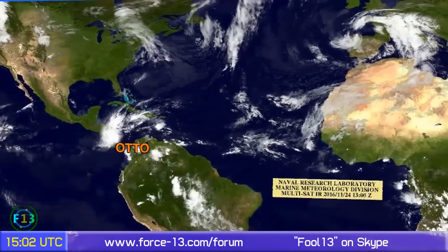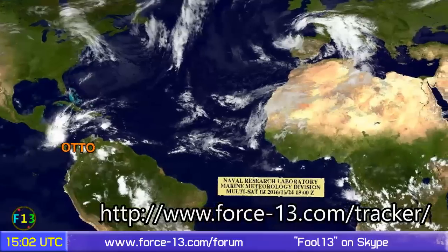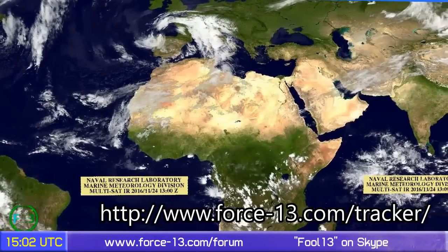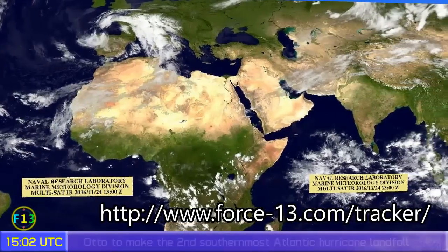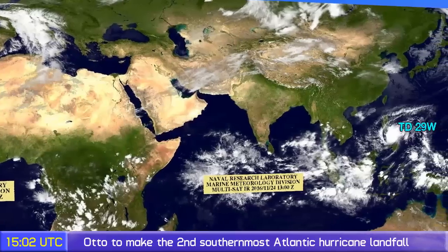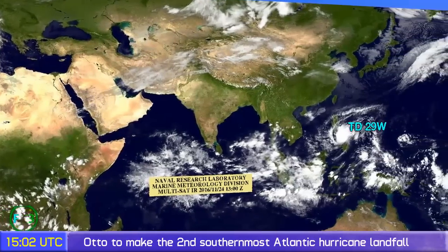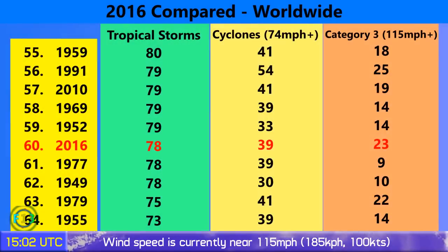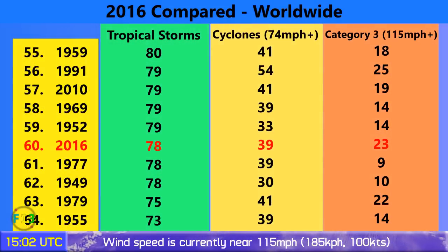Not much else going on in the western hemisphere, so moving east — we also have Tropical Depression 29W, located pretty much over the Philippines now. It could become a tropical storm in the next day or two, and one or two models are hinting that it could become a typhoon west of Luzon, which would be interesting.